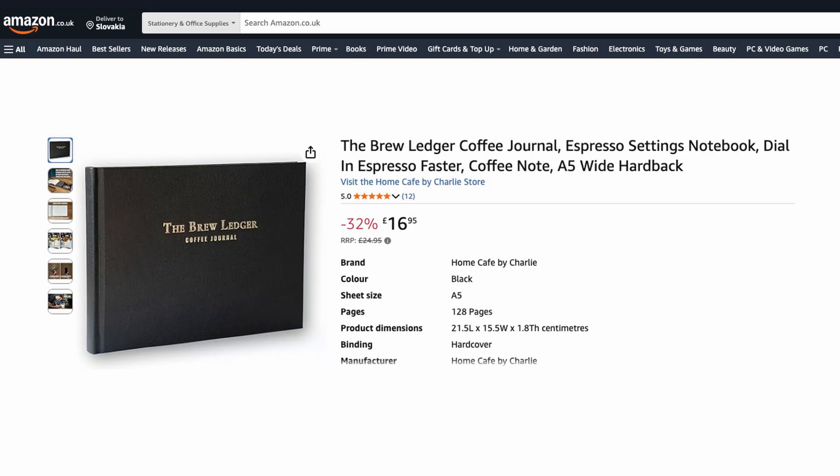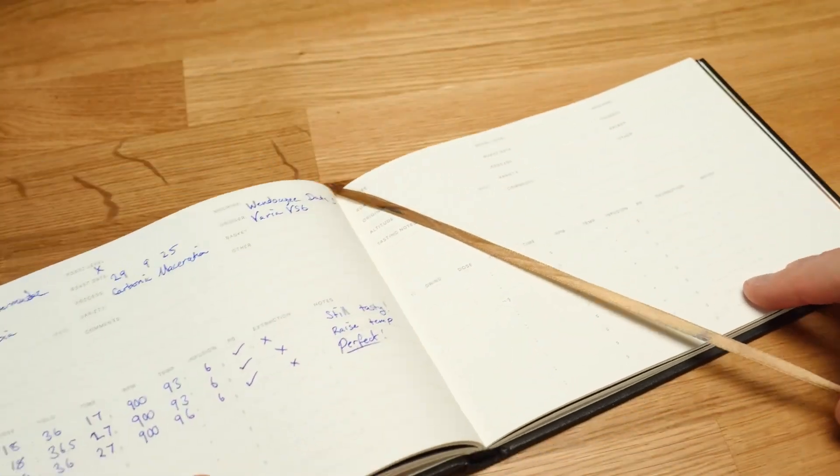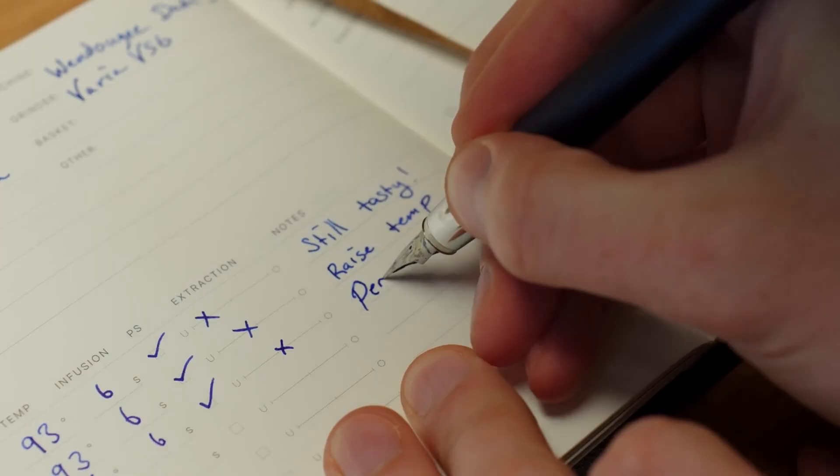This is going to be a complicated video, so if you appreciate me doing deep dives like this please press the like button and share this with your espresso nerd friends. If you want to support me more directly, you can buy a Brew Ledger on Amazon. It's an espresso journal I designed to help you dial in faster and stop wasting coffee beans. There's a link in the description with more information.